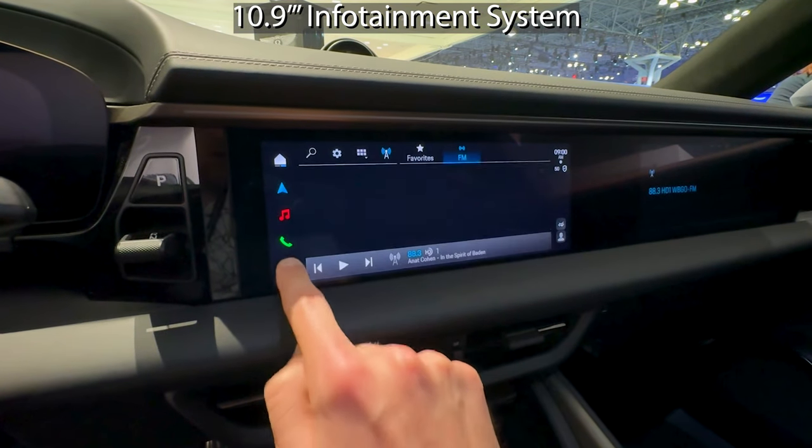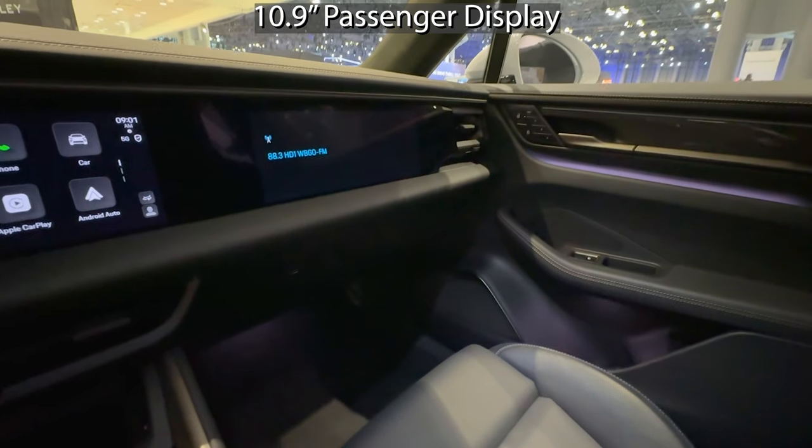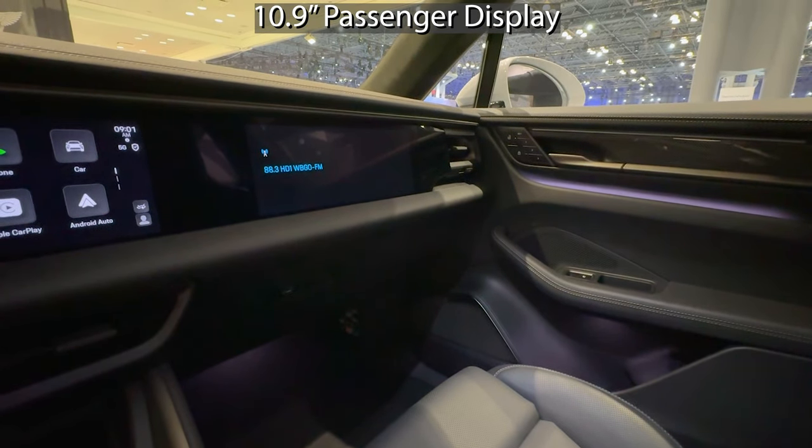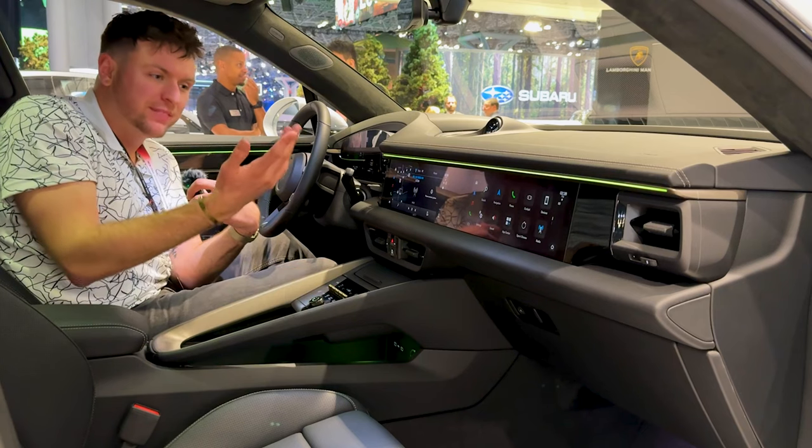It's also got a widescreen touchscreen infotainment system, and even the passenger has an infotainment system as well. I think those are kind of redundant and a little silly, if I'm being honest, but they're there.